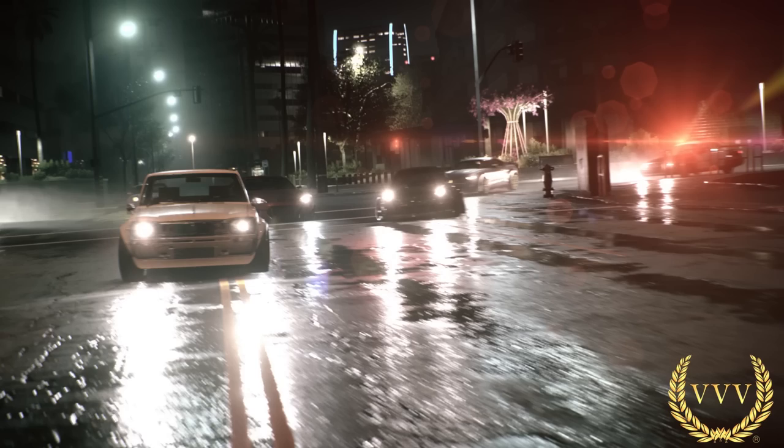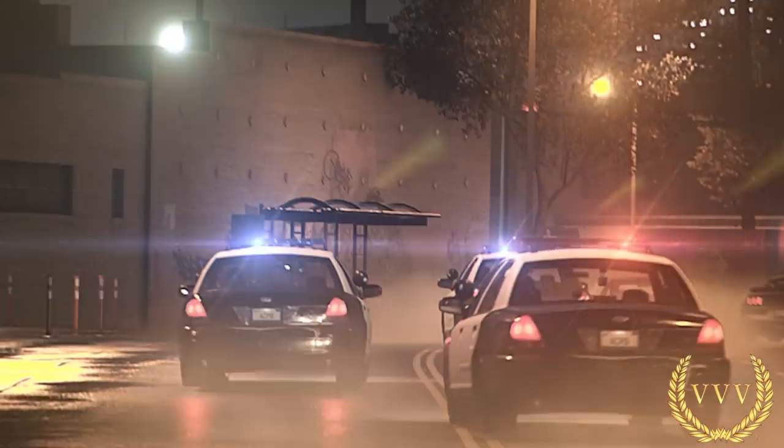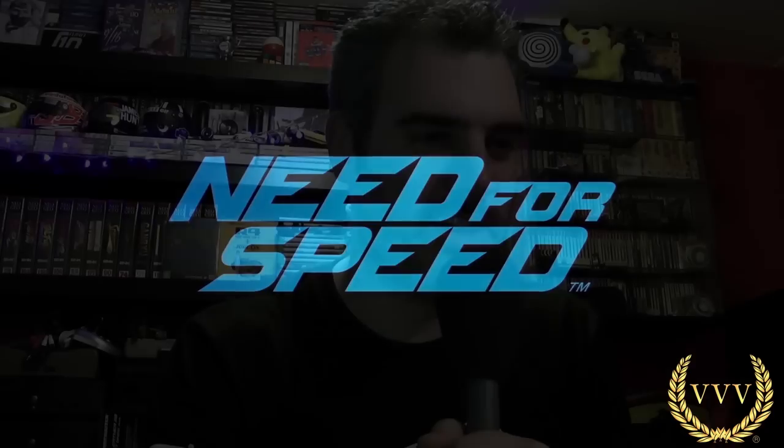It looks stunning in detail — you can see the Porsche looking incredibly detailed, really nice. And of course the police car action as well. This is Need for Speed — this is an entire reboot of the franchise.